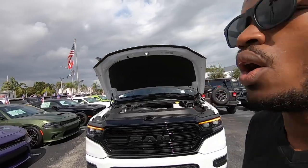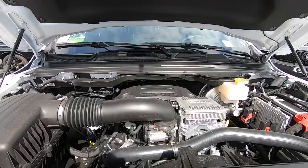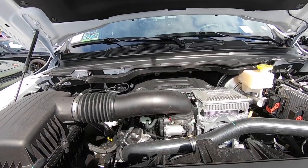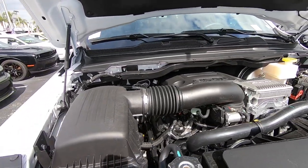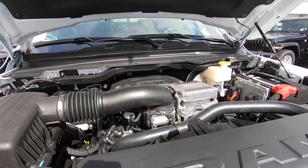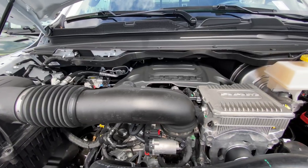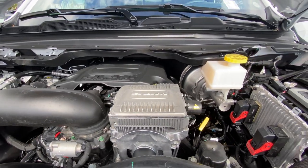With the hood open on the Ram 1500 Limited, this has the company's 5.7 liter Hemi V8 engine. It makes 395 horsepower and 410 pound-feet of torque, paired with an 8-speed automatic transmission. As the Ram sits, it weighs around 5,600 pounds. Fuel economy is rated at 17 in the city, 23 on the highway, and 19 combined.